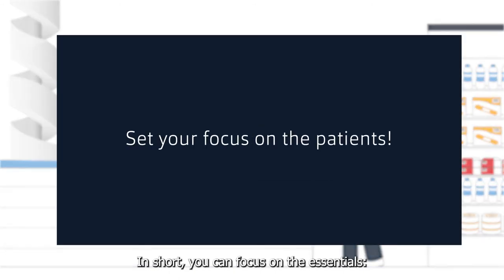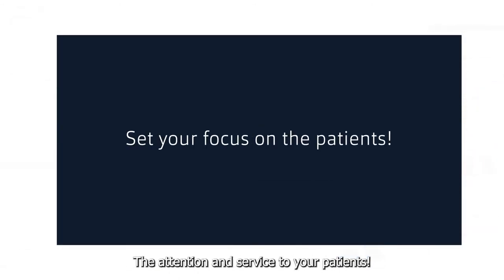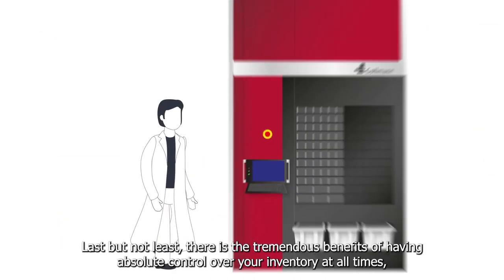In short, you can focus on the essentials — the attention and service to your patients.